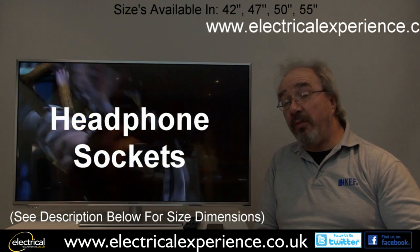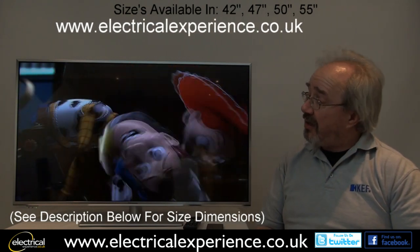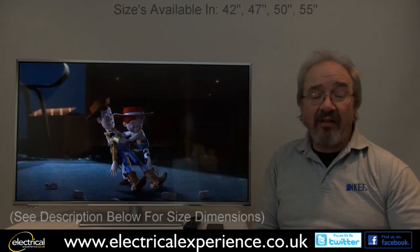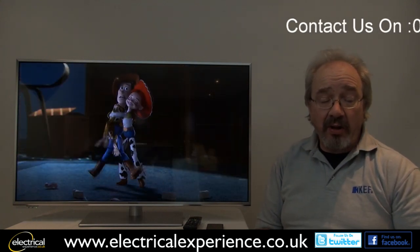There's a headphone socket with its own volume control, which is a very unusual feature. The set also has a Freeview HD tuner, so you can enjoy high-definition broadcasts subject to them being available in your location.